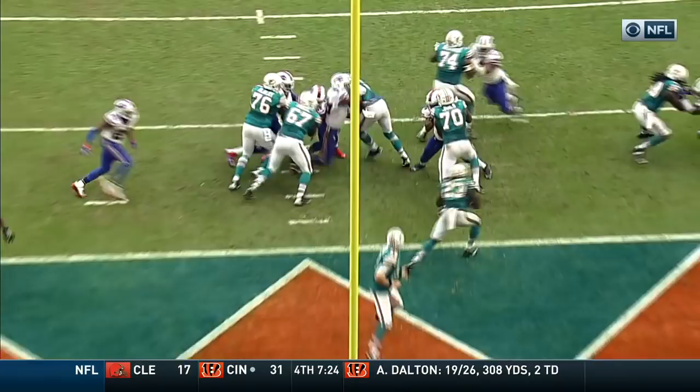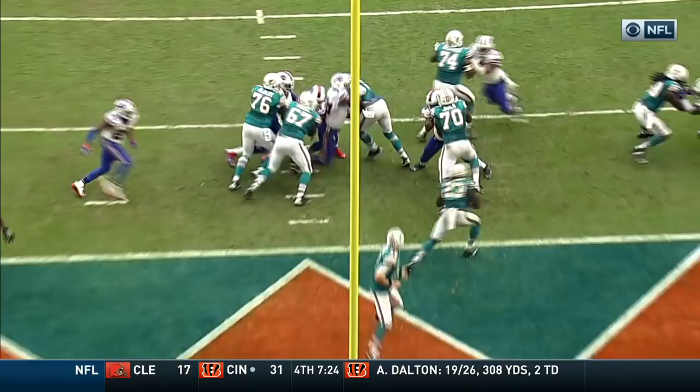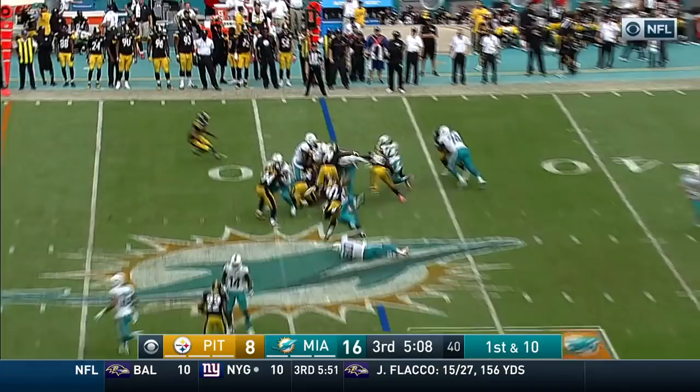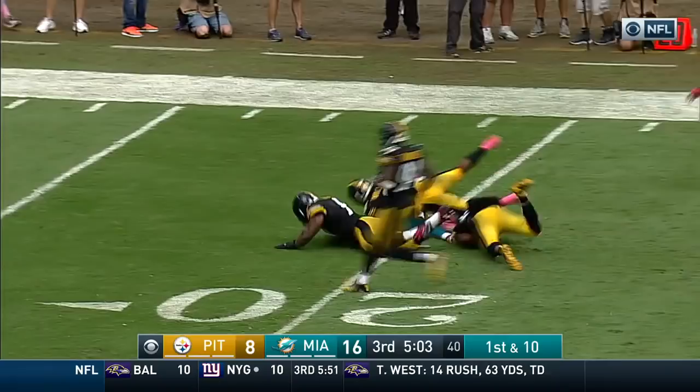The linebacker on the right side, a beautiful block climbing to the second level. Ajayi makes two defenders miss, and then he breaks it open. Inside the 25, all the way down to the 20. 32 yards and a first down, finally tackled by Mitchell.